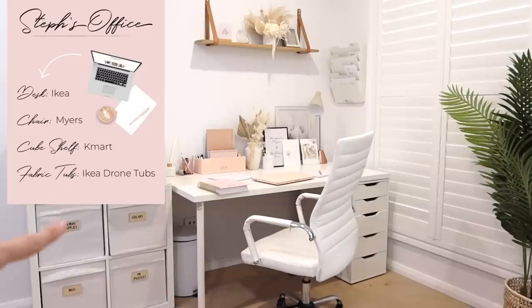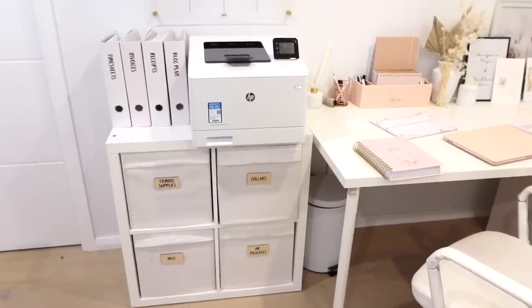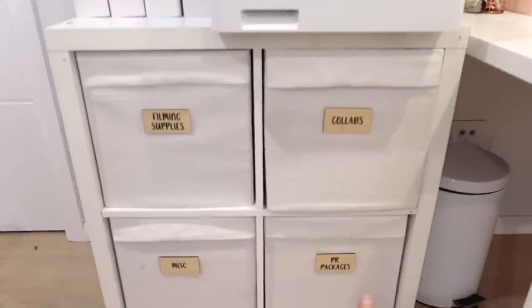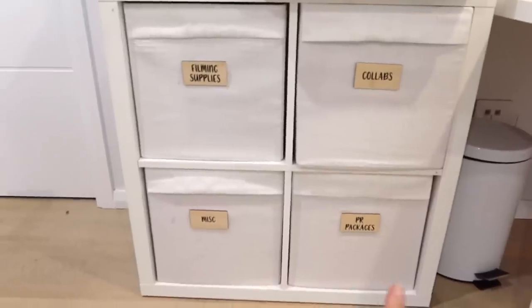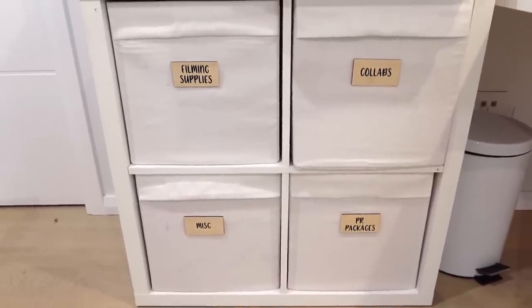This little storage cube here is from Kmart, and the tubs are the Drona tubs from Ikea — really good for storing a lot of stuff. I use the gray ones for our linen closet. The white ones I probably wouldn't go again just because it is so easy for them to get dirty. This shelf is from Kmart. I love the Drona tubs, but yeah, the white just doesn't stay as clean as I would like.